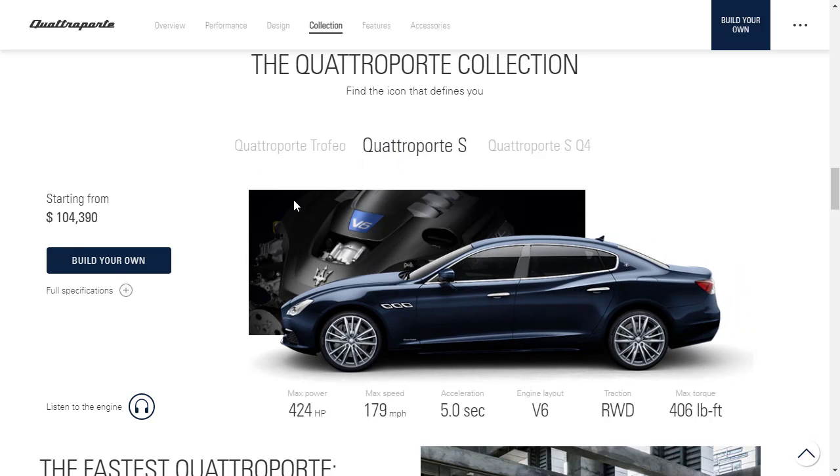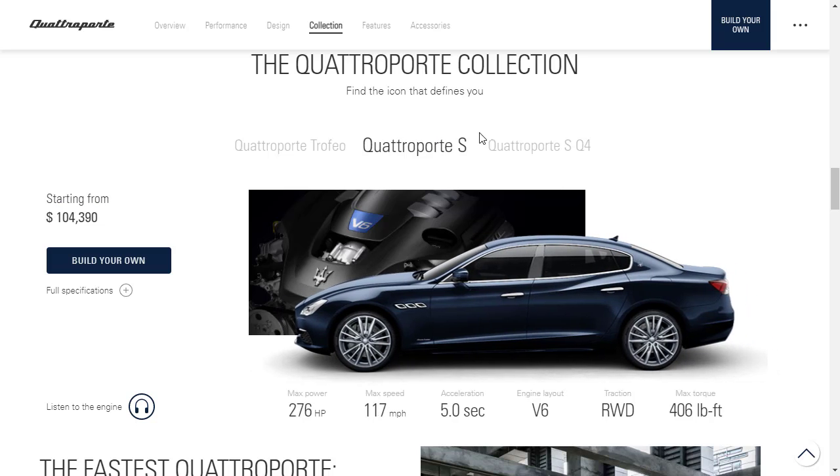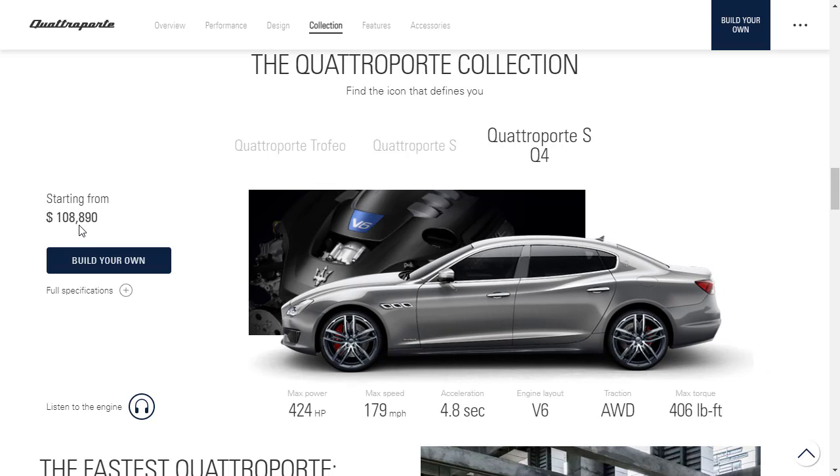The Quattroporte S uses a different V6 engine making 424 horsepower and 406 pound-feet of torque, with a starting MSRP of $104,390 and a top speed of 179 mph. The Quattroporte SQ4 is a step up at $108,890, sharing the same V6 engine as the S.